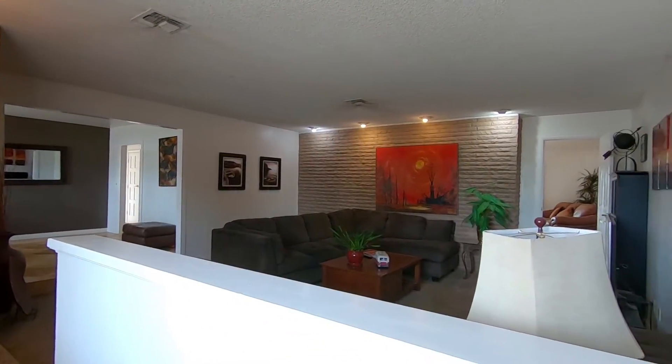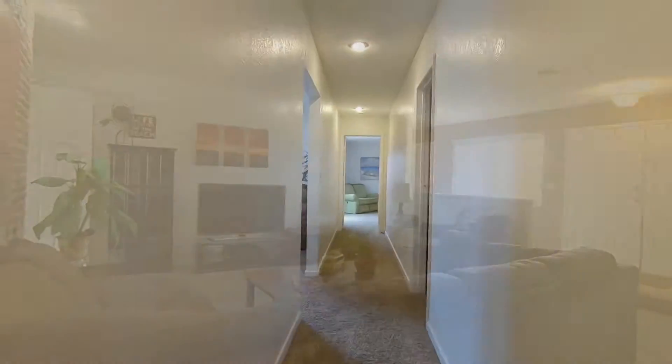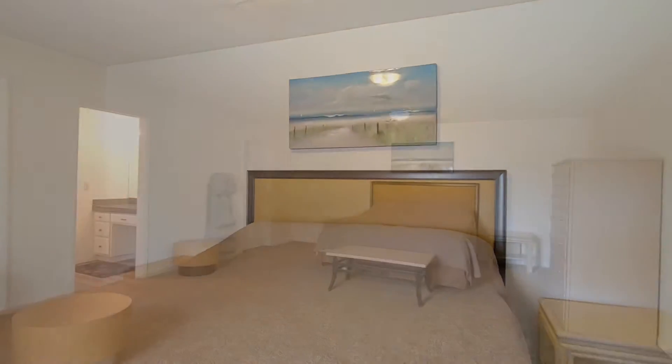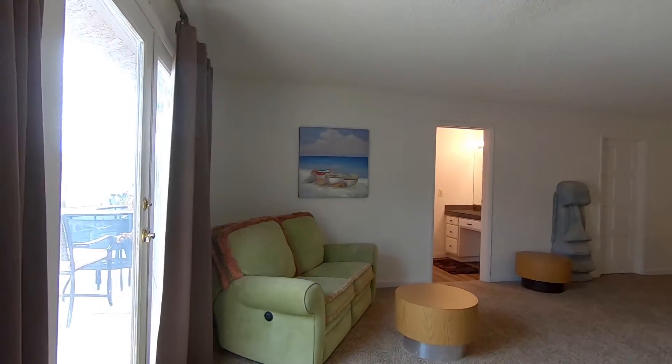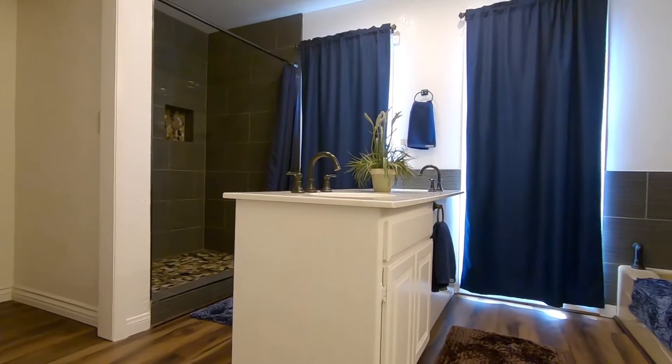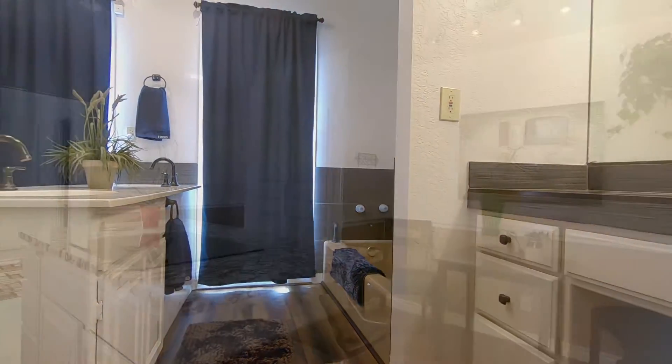Check out this home we just put on the market — it's 4467 Quail Avenue. It's a ranch style home sitting on a 20,000 square foot lot with no HOA. The home is 3,636 square feet, 4 huge bedrooms, 4 bathrooms, 3 car garage, swimming pool, and plenty of room for RV parking.